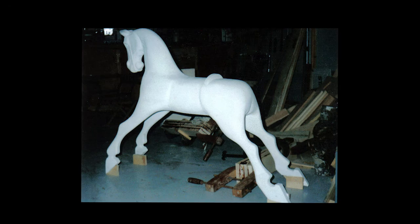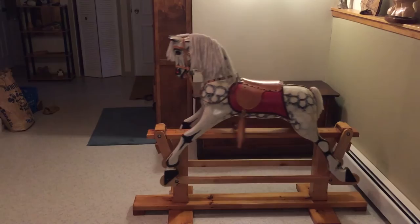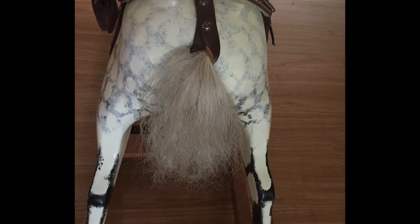In the case of the rocking horses, the bodies were hand-painted white. I then used a sponge technique to make the black markings on their bodies. To finish off, they were each given handmade leather saddles, a mane and a tail. In the case of the smaller horse, the saddle came from Mexico, and the mane and the tail were made from real horse hair.